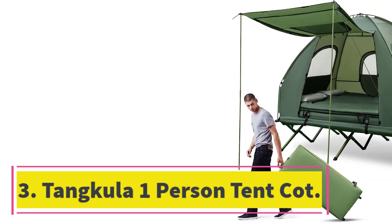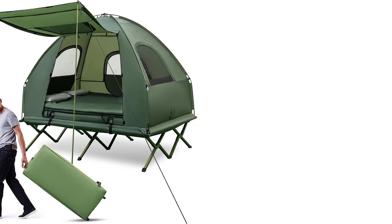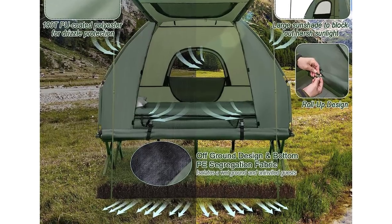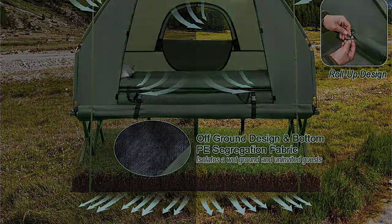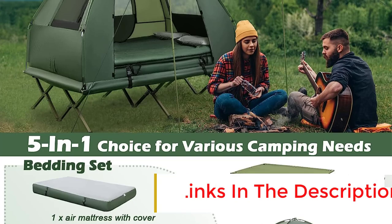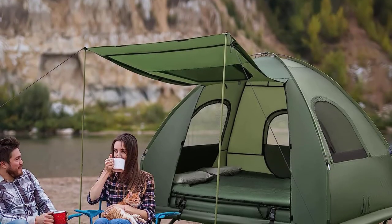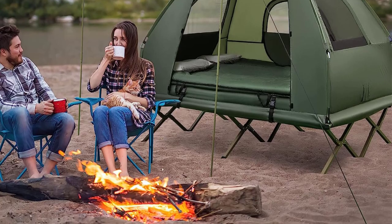Number three: Tank Killer One Person Tent Cot. The Tank Killer one person tent cot is a very funky-looking tent that will have lots of people stopping to talk to you about it. These tent cots come with a lot of extras — they include an air mattress, sleeping bag, inflatable pillows, pillowcases, and a foot pump. It's quite an impressive setup, perfect for your first foray into summer tent cot camping. This tent cot has a three-in-one design where you can use the tent and the cot separately or in tandem.